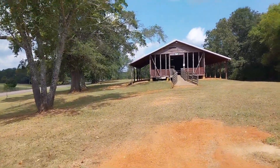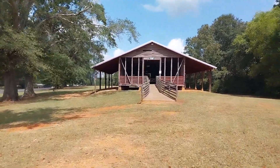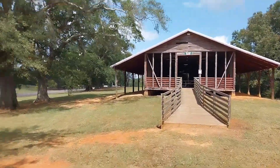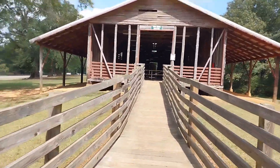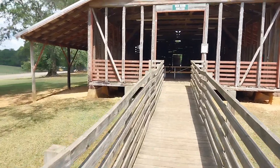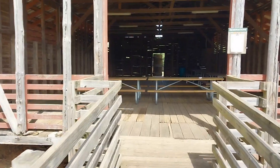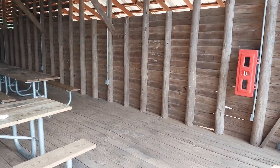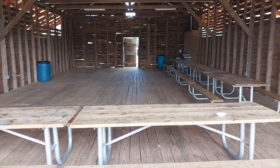This is called the Red Barn Shelter — it's just a place for a little gathering, there are tables inside. There's not much to it, but it's a place to get out of the sun and eat. Alright, I'm going to pick back up on a trail.